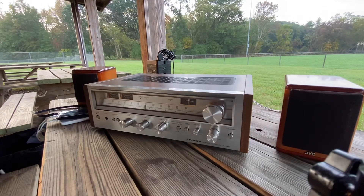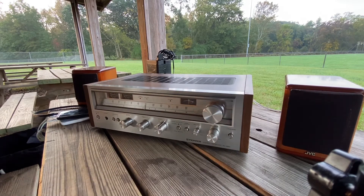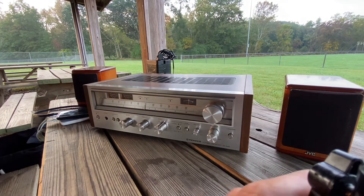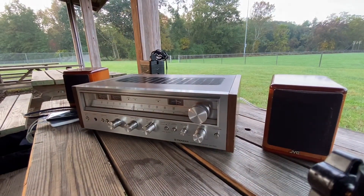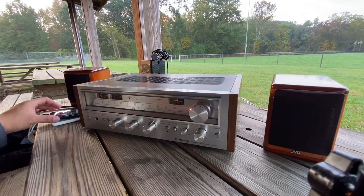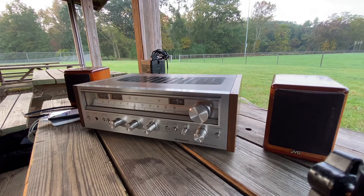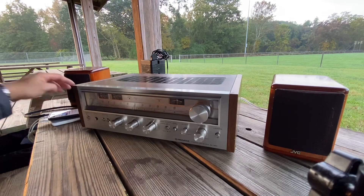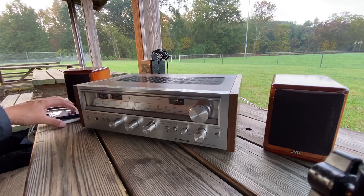If you guys are looking for receivers and don't want to spend a lot of money, you can get a Pioneer SX-580 — probably a couple of hundred dollars — and you can have good sound in your stereo at home or outside where I'm hanging out right now. Beautiful day, beautiful morning, as you can see. Tomorrow is going to be a good day because I'm going to that place, and if I see some rare receiver, I might buy it.